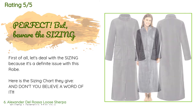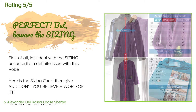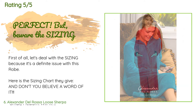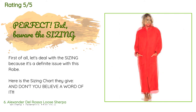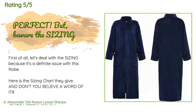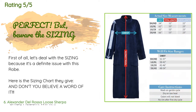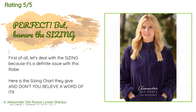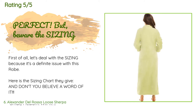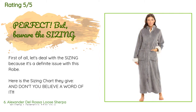A customer said: First of all, let's deal with the sizing because it's a definite issue with this robe. Here is the sizing chart they give — don't believe a word of it. Small/Medium fits chests 32–38 inches, robe length 46 inches. Large/XL fits chests 40–44 inches, robe length 48 inches. 1X/2X fits chests 46–50 inches, robe length 50 inches. 3X/4X fits chests 52–58 inches, robe length 52 inches. I'm a 1X all day long — I weigh 160 lbs, I'm 5 feet 3 inches tall, with a 48D bust, 40-inch waist, and 50-inch hips. After reading all the reviews and taking special note of the complaints about this robe...